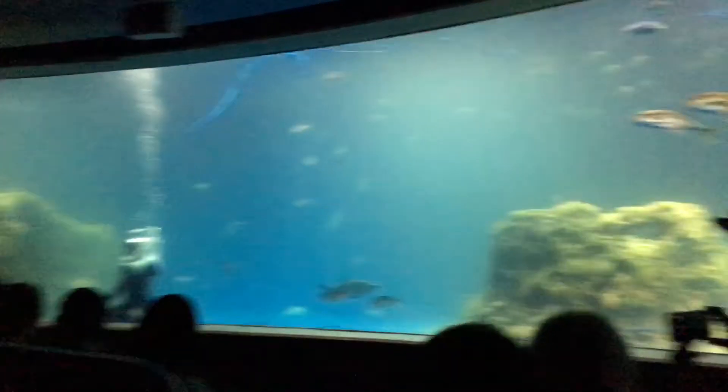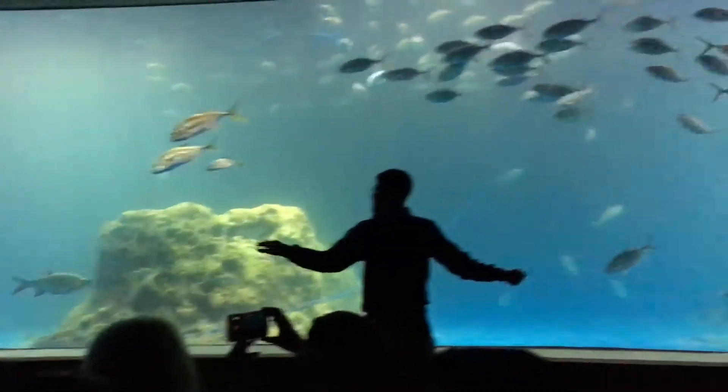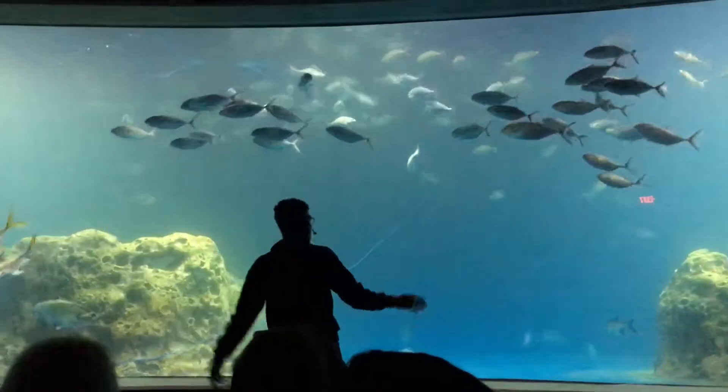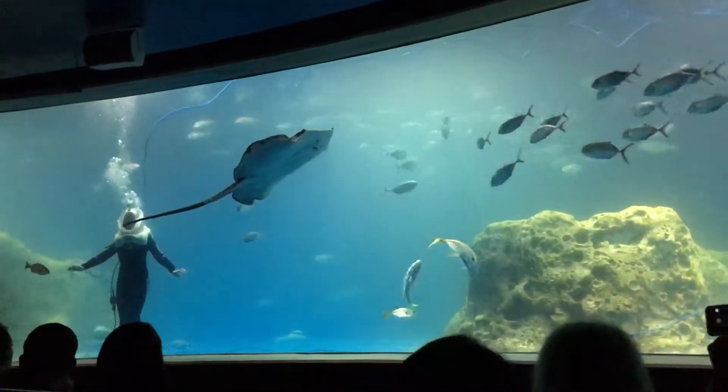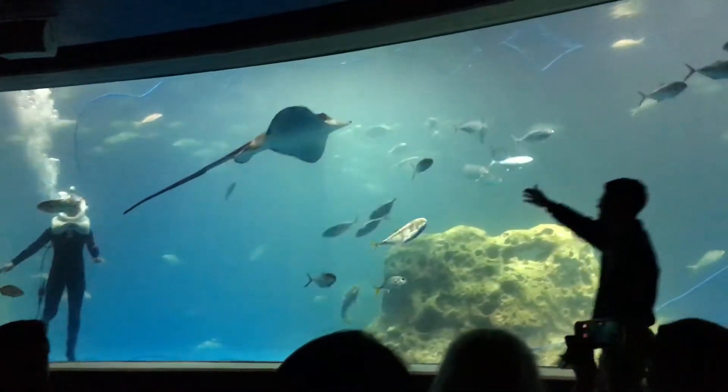As you can see, we do have three groupers right up front. There's one on the bottom left corner, one on the right corner, and also one in the back. But before we get to them, I think that we should start talking about the stingray.